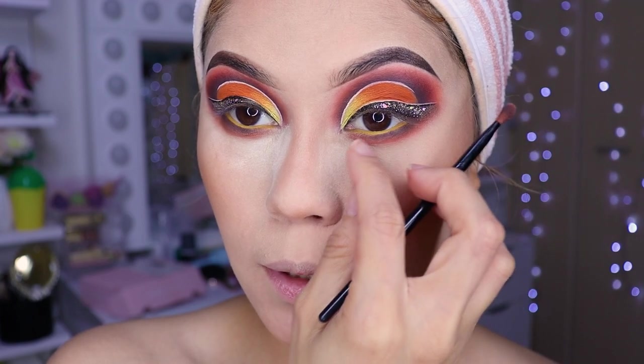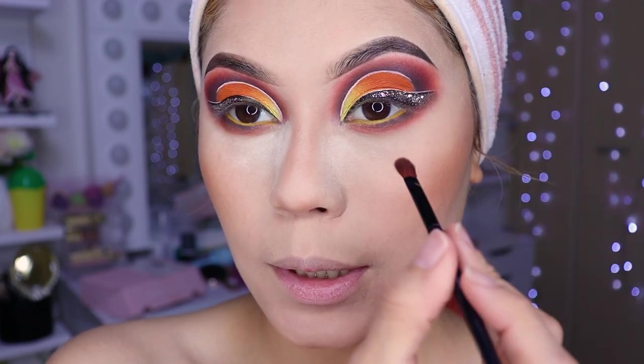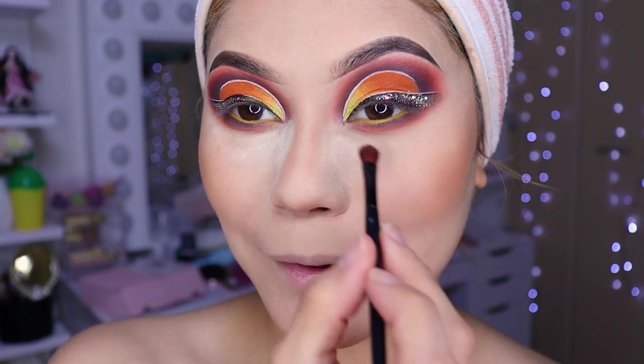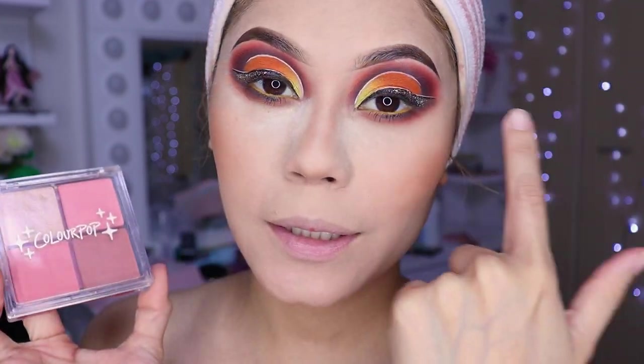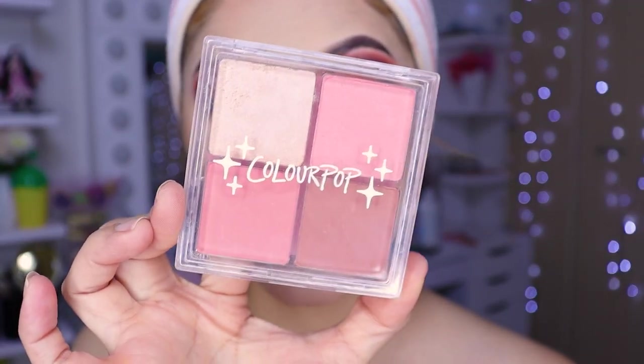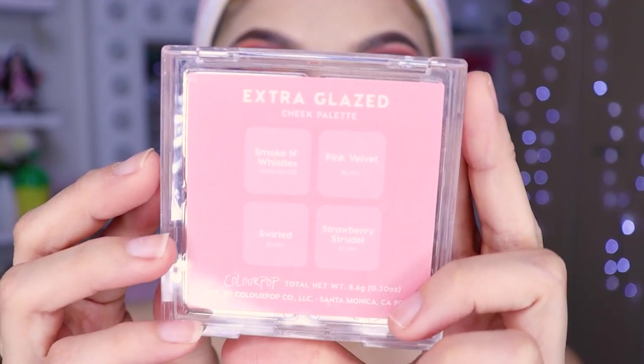There's some glitter there. I'm not sure whether to line the lower part white. What do you think? I think I will line it white, girls, so it looks more amazing. I already put on mascara. Now I'm going to apply highlighter and blush from this Color Pop palette — this one that I super loved.